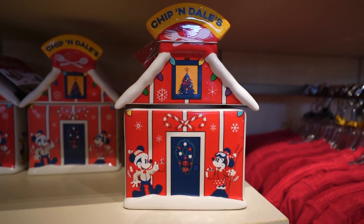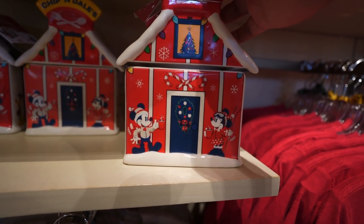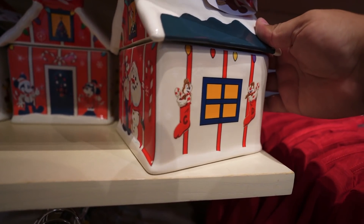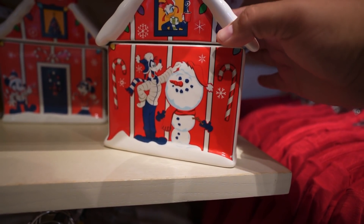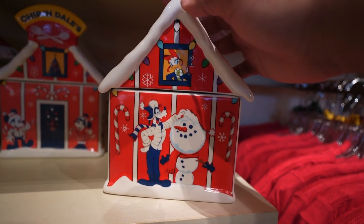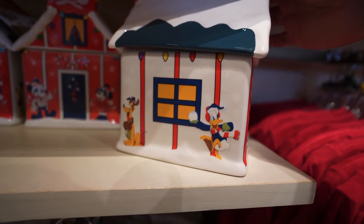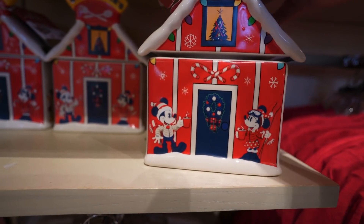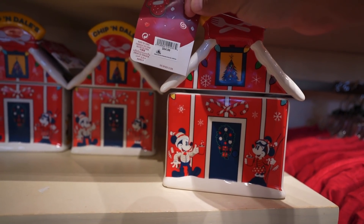Check out this cookie jar — it says Chippendales. Got Mickey and Minnie at the door. Look at Chip and Dale, they're in the stockings. Goofy's building a snowman but looks like he's upside down. You've got Daisy in the window and Donald and Pluto over here. That's awesome. This one retails for $54.99.